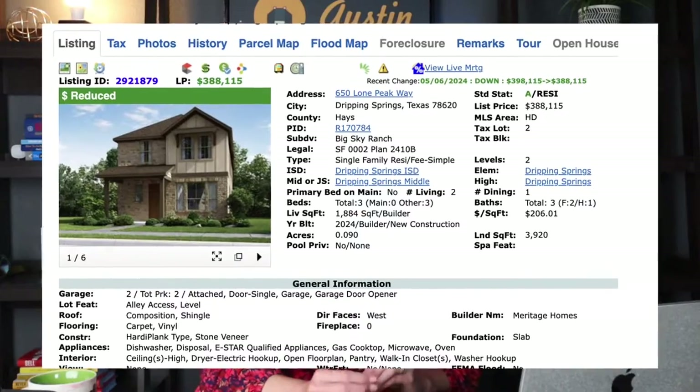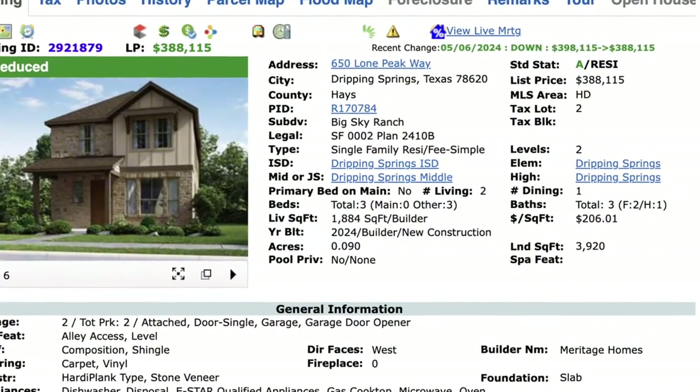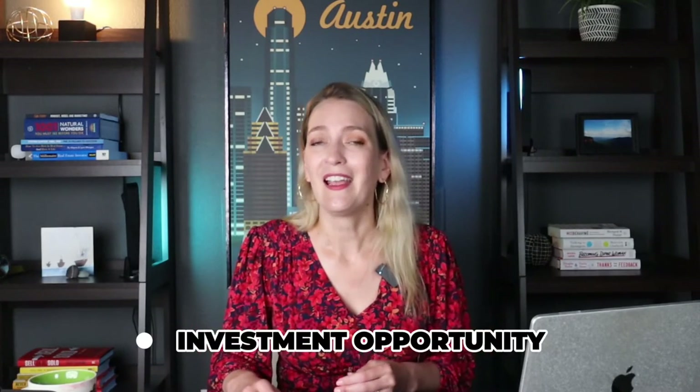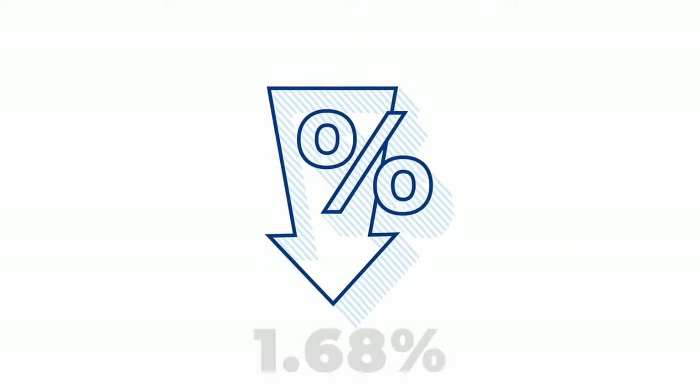At the bottom of the list, there's one in the townhome style — three bedrooms, two-story, about 1,884 square feet, listed at $388,115. To get an 1,800 square foot home under $400,000 is amazing. This could be great for an investor, first-time buyer, retiree, or someone that just doesn't want to spend a lot. What's great about this neighborhood and the other two is that the tax rates are also low — about 1.68%. The average around Austin is closer to 2%, so getting something below 2% on an annual tax rate is amazing.